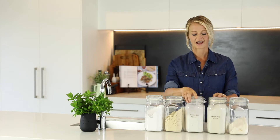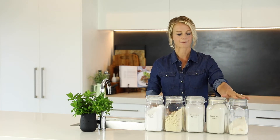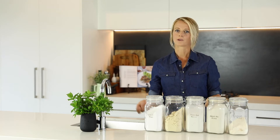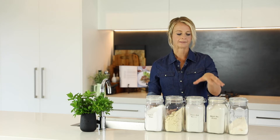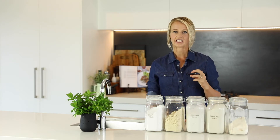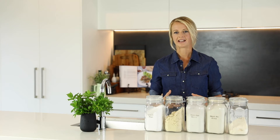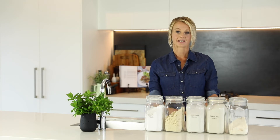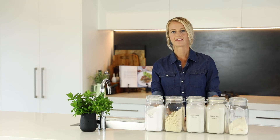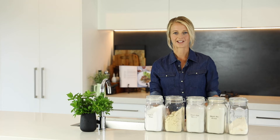Then we've got buckwheat flour, brown rice flour, and coconut flour. The thing with coconut flour is that it can be very, very drying, so you wouldn't substitute it in for the exact same proportions as self-raising flour because it can dry out your recipes. With the buckwheat and brown rice flour, these can have quite a grainy sort of flavour and can make your dishes taste a bit more grainy and wholesome, so they can change the flavour slightly. But all in all, these are the flours I always have in the pantry and use for baking, and my site is loaded with recipes using these different flours.